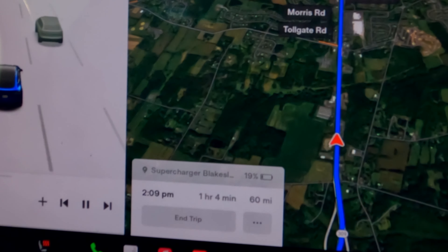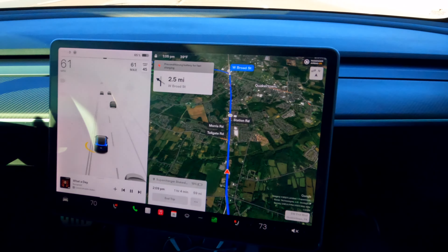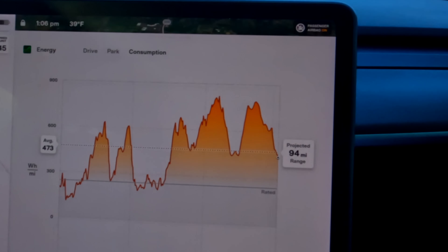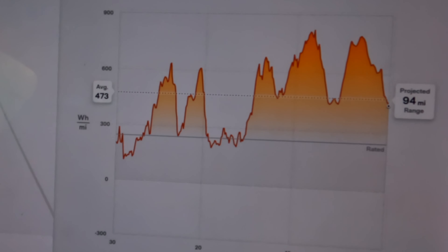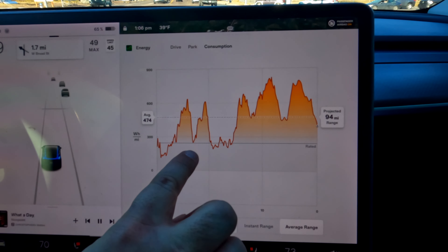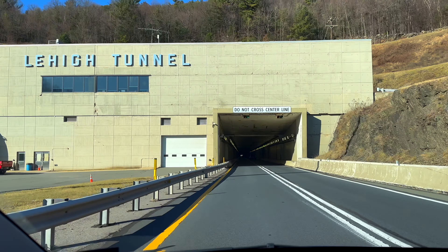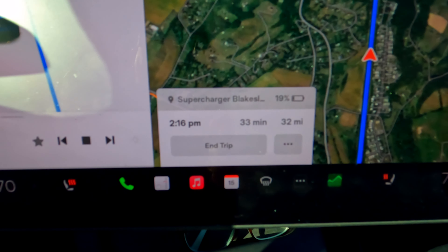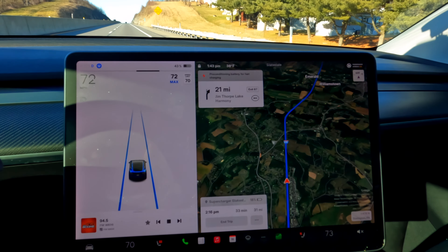We are now 14 miles into the drive and dropping down to 19%. We did a very little bit of highway driving — I think the car is trying to figure out exactly where it's going to be and make an accurate prediction. We are averaging 473 watts per mile. The projected rating of where the Tesla originally expected us to be is significantly lower, and we're significantly higher than that. I think the car is trying to balance it out. It's a very windy day — you can feel the wind kicking the car around. I've been on autopilot for most of the highway portion and autopilot has done a fantastic job adjusting to the wind.